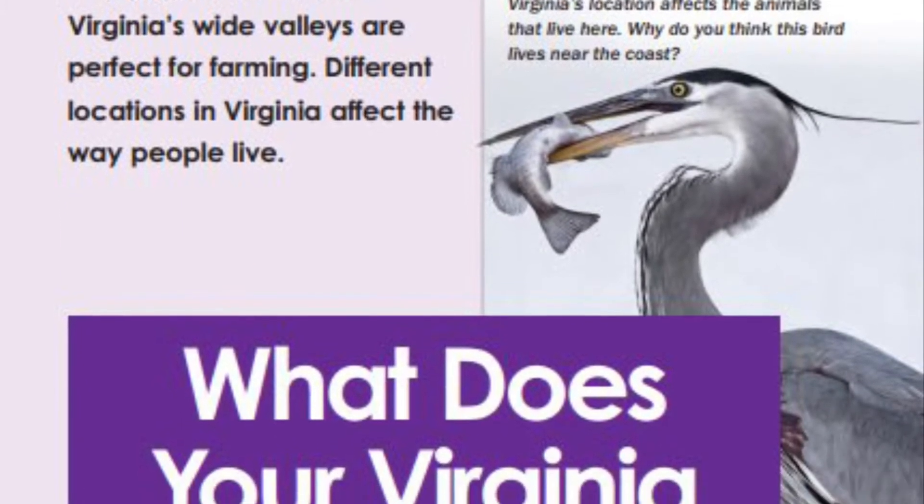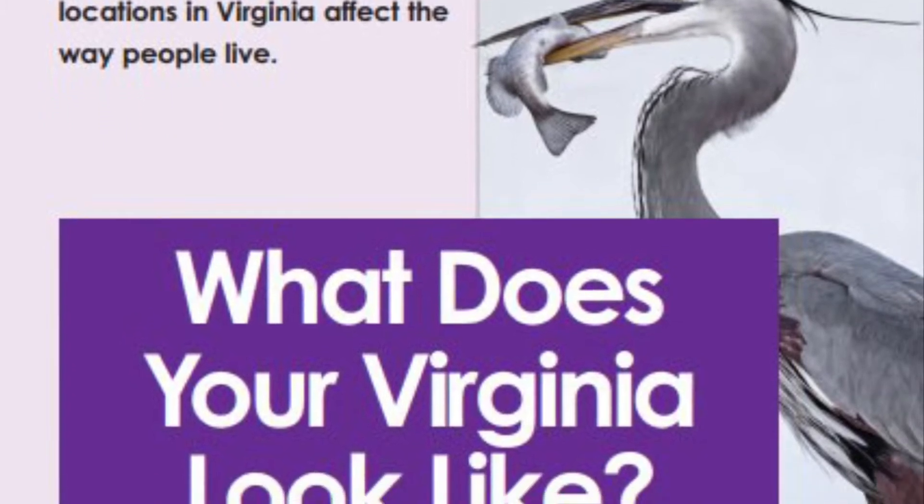Virginia's location affects the animals that live here. Why do you think this bird lives near the coast?